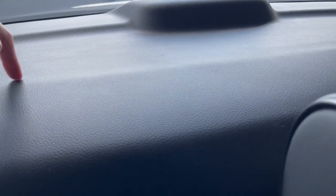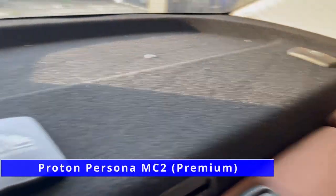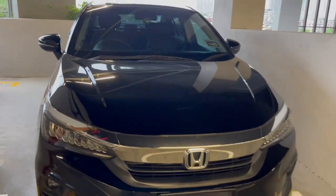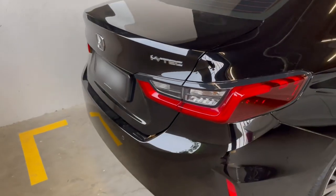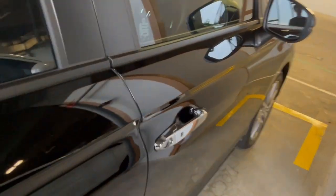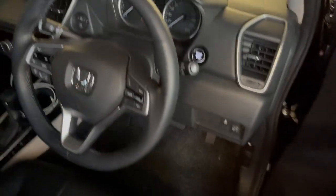At the back there's hard plastic, which is way better than the Proton Persona MC2's cardboard-like material. That's all for this interior review — I hope this has been beneficial especially if you're considering buying the Honda City or Proton Persona MC2. If you found this useful, please give it a like and consider subscribing for future content. Thanks for watching, take care and peace out.